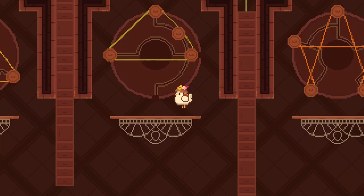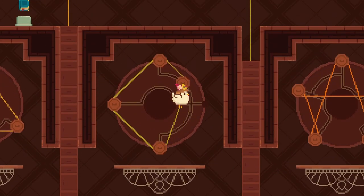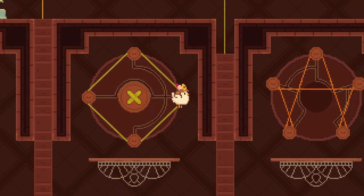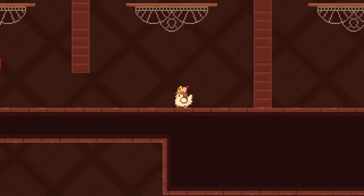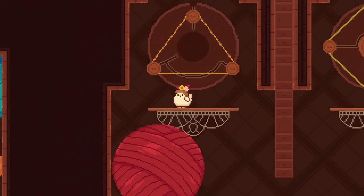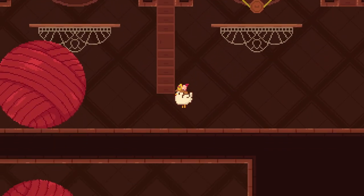There we go. And then last but not least would be this one. There we go. Into here. Excellent. And then we should be able to lift up the platform here. Oh, can move it up. All right. So we can do the same thing on this one then.